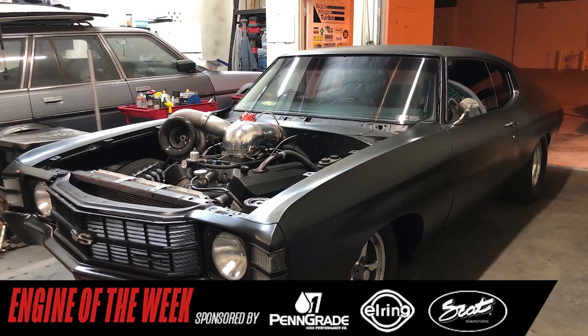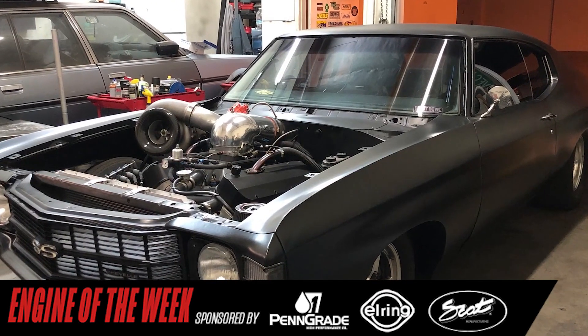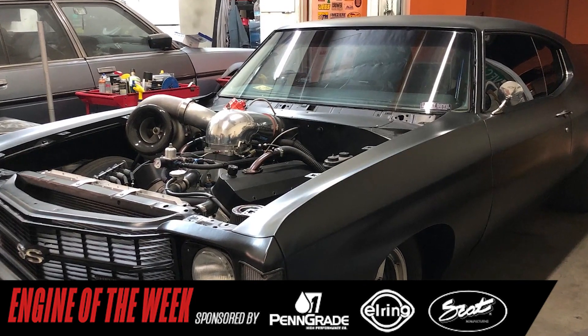All that power is going through an 8.2 10-bolt rear end with 33 spline axles and a strange spool. With the engine living happy in his 1971 Chevelle, Gomez says he's proud of himself for being a doer and a builder and keeping true to the original game of hot rodding.